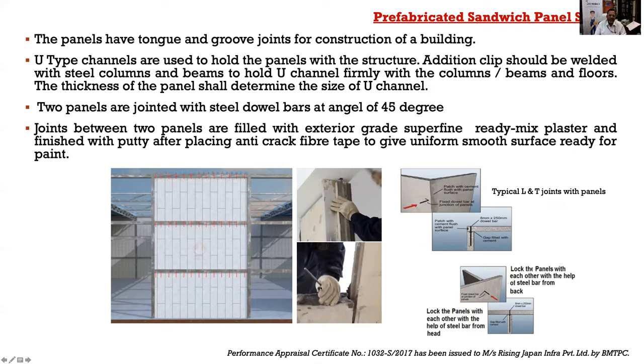Because the core is lightweight concrete with EPS granules, it can be easily nailed using a hammer. For attaching panels to a steel beam, U-channels welded on the beam are used; for a concrete beam, a different arrangement is required. At typical L and T joints, the gap is filled with exterior-grade superfine bleeding plaster, finished with putty, and covered with anti-crack fiber tape to give a uniform smooth surface and prevent water ingress through the joints.